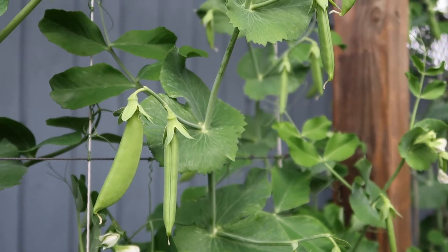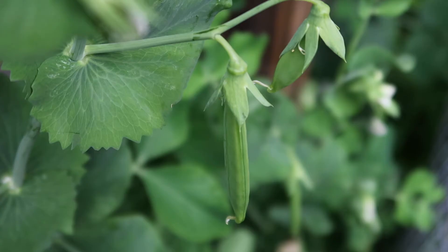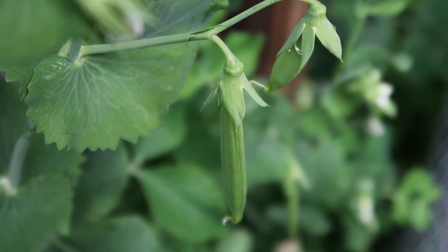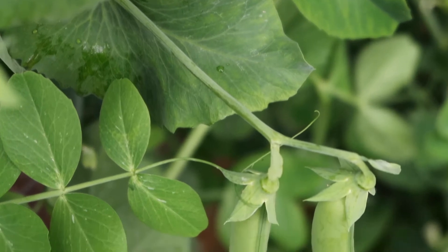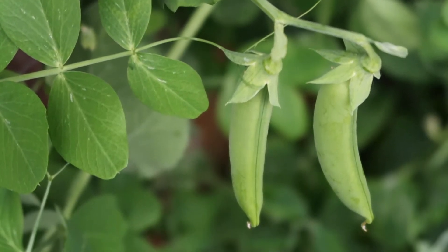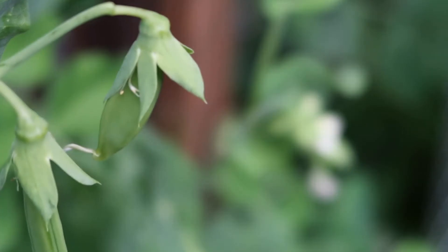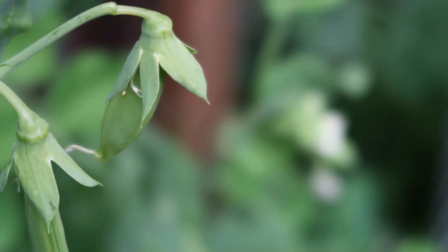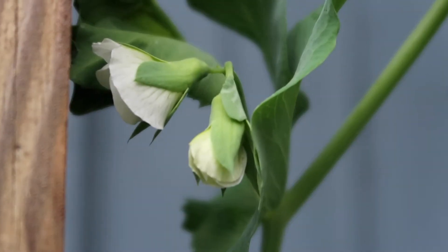Along the back portion of our raised garden bed we are growing some peas. We planted these from seed in early April and they have been growing so well. I love planting from seed because you see how they start off so small and grow to be something so big and beautiful. We've been enjoying peas for quite a while — we've had at least two or three harvests and there are still lots of blossoms coming out, so we'll be able to enjoy peas for a lot longer this summer.